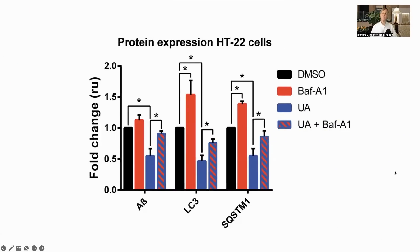Looking at the mechanism of action, they tested in vitro with 30 micromolar urolithin A on human neurons and mouse hippocampal cells with amyloid beta. DMSO is a neutral solution used as a control. We can see that the expression of LC3 and SQSTM1 are both lower, a common marker of increased autophagic flux.